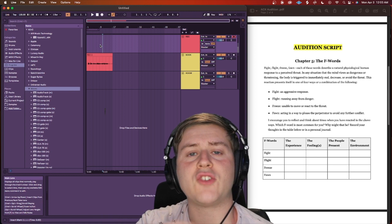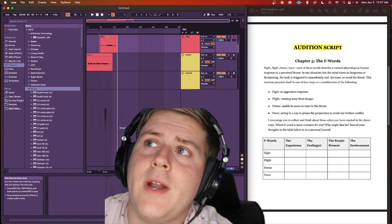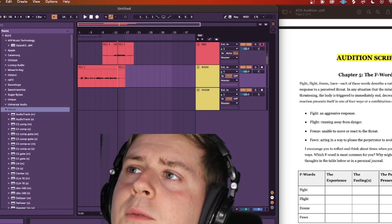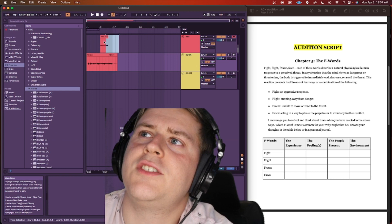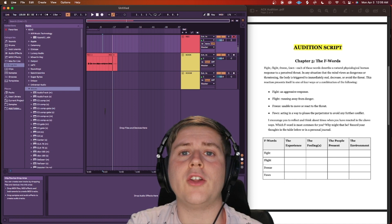When recording the next section, it's best to lead in with the sentence before so the flow sounds a little bit more natural. For example: 'Decrease or avoid the threat. This reaction presents itself in one of four ways or a combination of the following.' When I edit these together, I can clip it right where the first one ends and the second one begins, drag the new recording down into the book track, and delete all the extras. That flow sounded very natural and that's how you want to create all new sections of your audiobook.